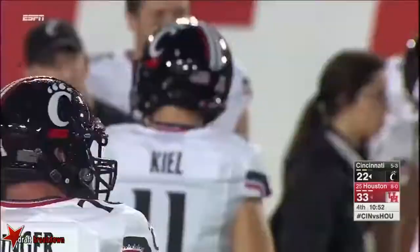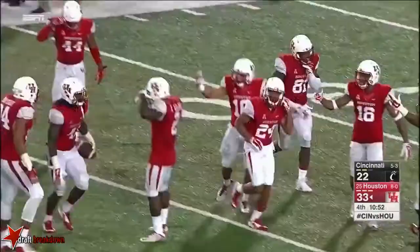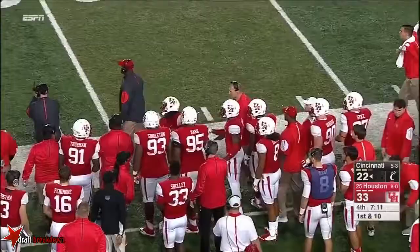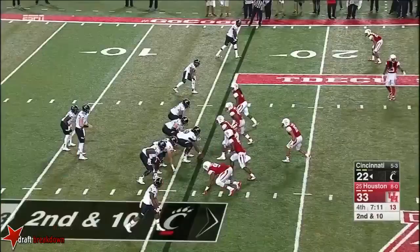He's just lining up on the slot — two to go. More pressure, this time from the edge. Keel in trouble — look out here. He'll throw it away. This time they bring a lot more than four, but it's picked up. And that gives Keel a chance to hit Shaq Washington for the first down.